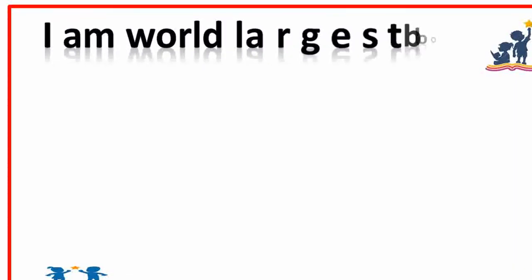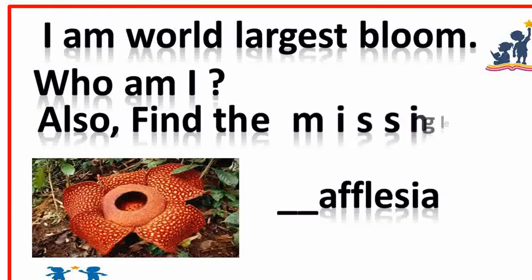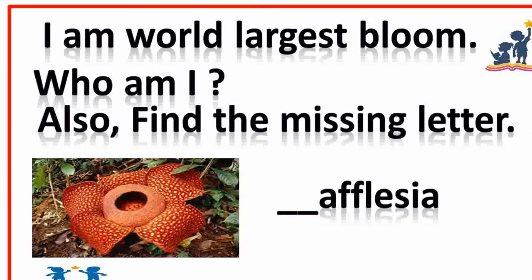I am one of the largest blooms. Who am I? Also find the missing letter. Rafflesia. Missing letter is R. Very good.